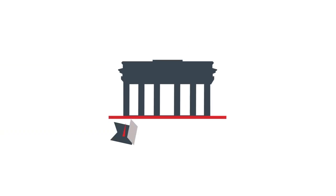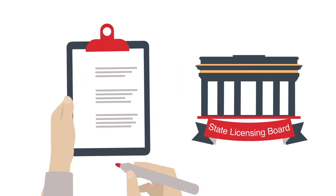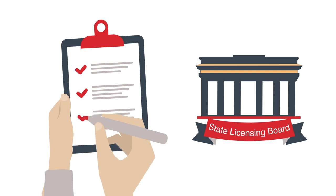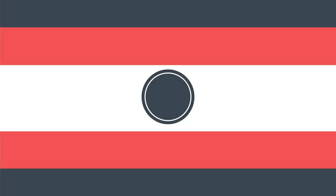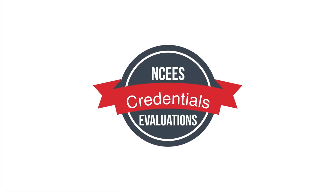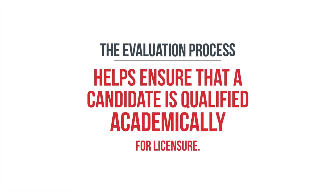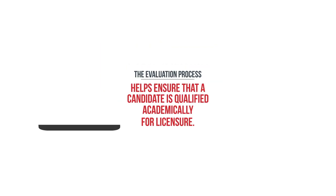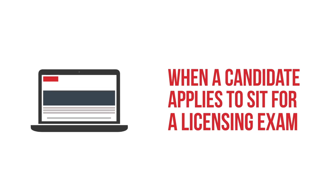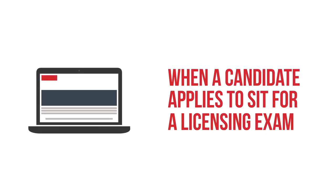State licensing boards sometimes require that a candidate's educational background be evaluated to ensure that it is comparable to a typical U.S.-based engineering degree. The NCEES credential evaluation process helps ensure that a candidate is qualified academically for licensure, and usually this takes place when a candidate applies to sit for a licensing exam offered by NCEES.